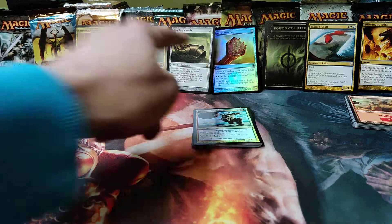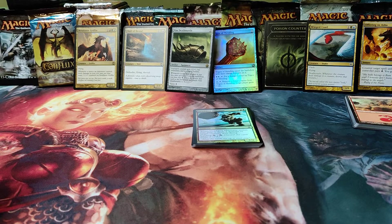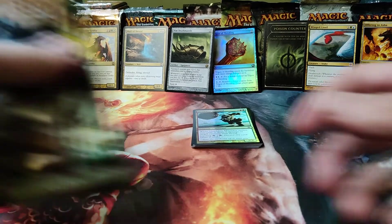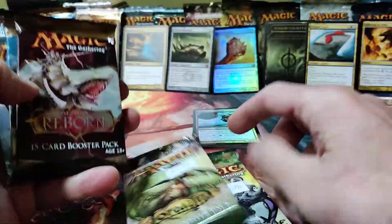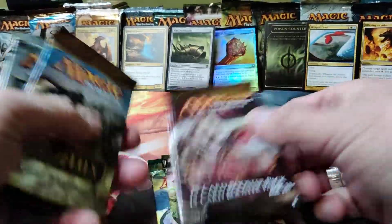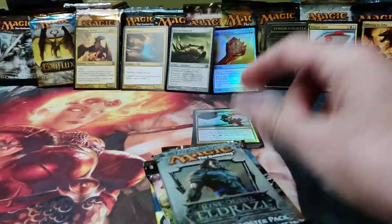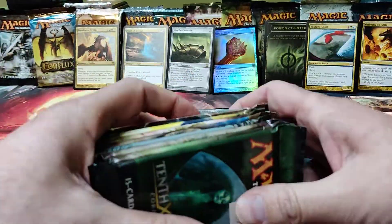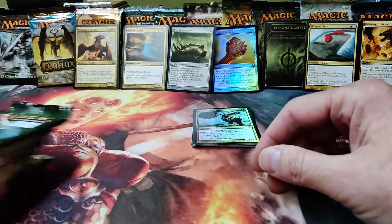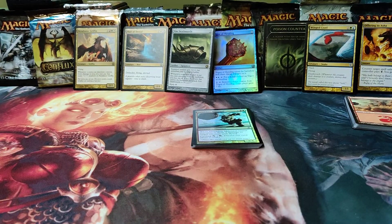Thanks guys, hope that was fun. We've got some old flashback cards. I think that Nim Deathmantle was a big hit — we'll check it. Let me know in the comments what you guys want to see next. We've got lots of packs to get through. I think I'll do Lorwyn and Morningtide together. I did Alara, we've got Rise of the Eldrazi, some core sets. Let me know in the comments what we want to see next — happy holidays, Merry Christmas, and we'll see you guys next time. Take care.